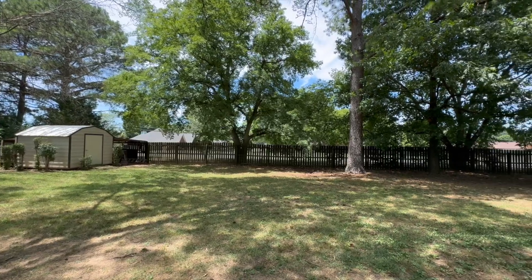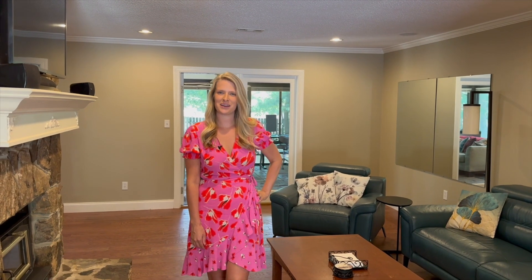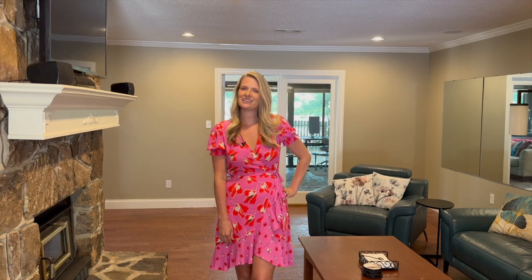This home has an over 0.4 acre lot and fully fenced backyard. If you've been looking for a well-maintained home on a picture-perfect street in South Huntsville, give me a call today.